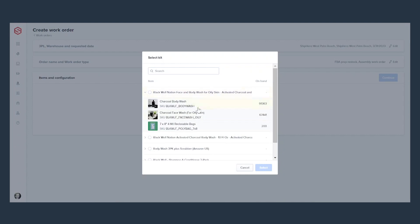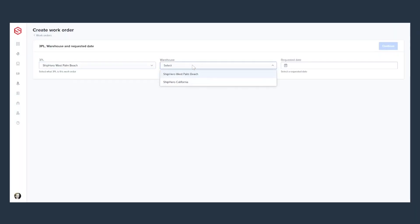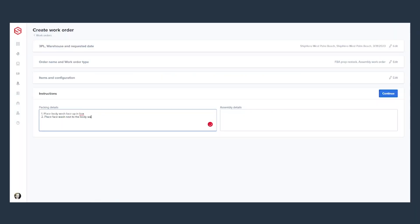What it does do is when you go into the new work orders module, you can select that product to add to a work order. You can pick which warehouse, if you have multiple warehouses, assembly instructions, and pack out details.